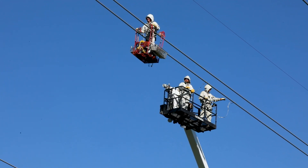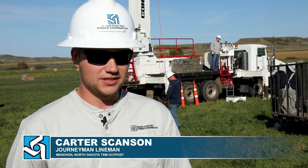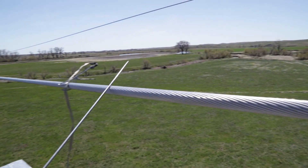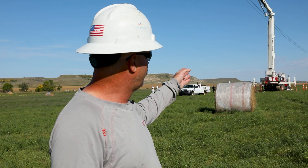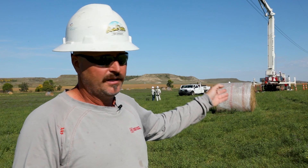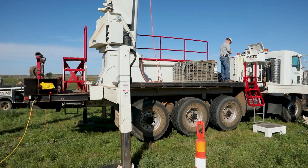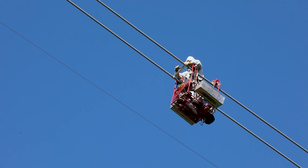The camaraderie between all these linemen here — it's kind of a tight-knit group. Dylan's watching the Vaughn meter on the truck, and Eric's running the truck. They're trusting him to run the truck, trusting him on the ground. Everyone's lives are in each other's hands at any given moment.